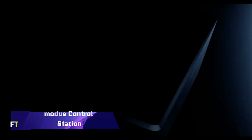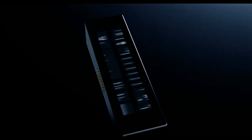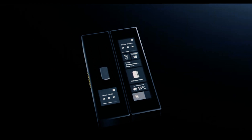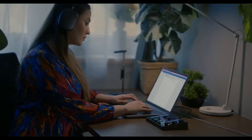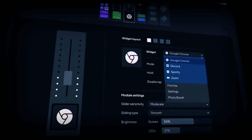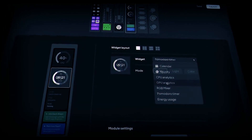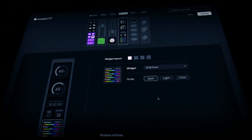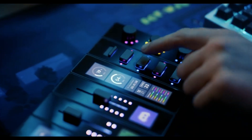Modu Control Station is a modular gadget that makes it easy to personalize your interactions with PCs and Macs. You can manage your digital world with a touch, a slide, a click, or a spin with Modu, whether you're gaming, producing, or browsing. Touch, Slide, Click, and Spin are the four magnetically connected modules that make up the Modu — put them wherever you like and swap them out whenever you want. You may customize Modu's shortcuts and macros to work with a wide range of applications.